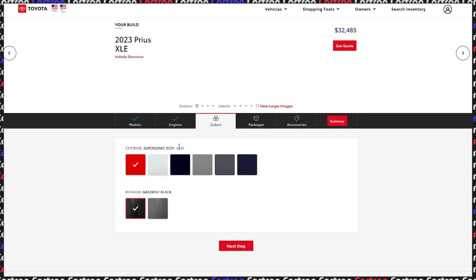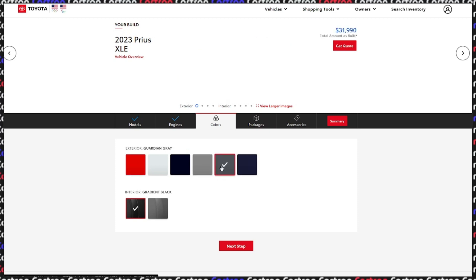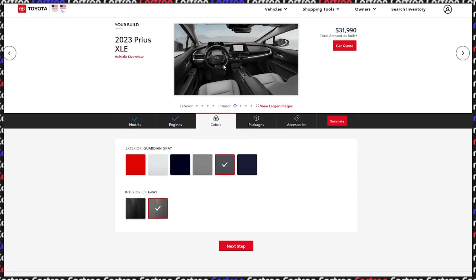The exterior colors are going to be around 500 bucks extra. The gray is a bit boring, in all honesty. I would go for the Guardian Gray, which is standard with the XLE — it's like a gunmetal gray and I think it's one of the best out of the bunch. Reservoir Blue is also very nice, but I just prefer the gunmetal gray. For the gradient you can go black or gray. For the interior, I would go for the gray one as a bit more variety instead of just black, black, black.